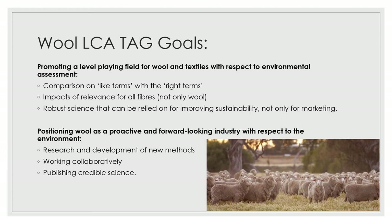Our second goal is positioning wool as a proactive and forward-looking industry with respect to the environment, and we're pursuing that through research and development of new methods, working collaboratively and publishing credible science.